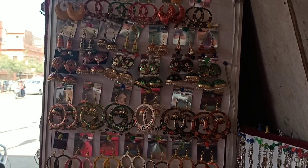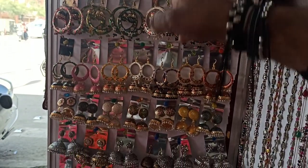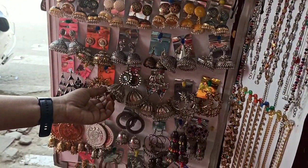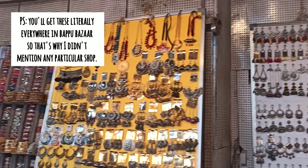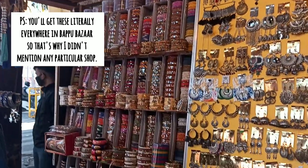Earrings are a girl's best friend, and when I saw this many earrings at one place, I went crazy. I'll suggest you get your hands on the Meenakari pieces as they are the specialties here. The prices range from 50 to even 200 rupees.